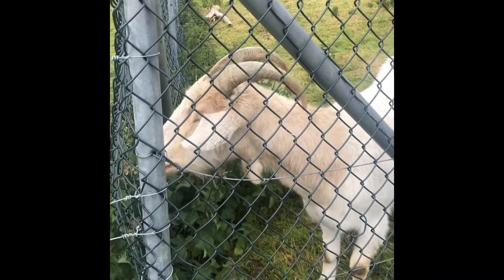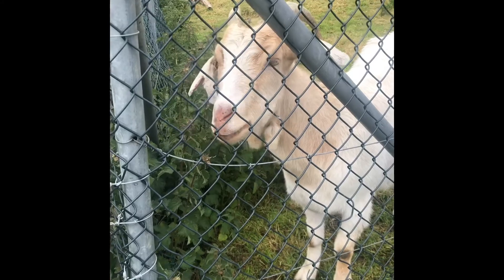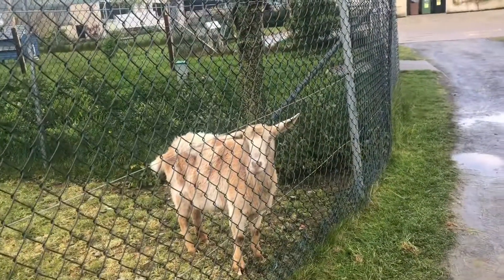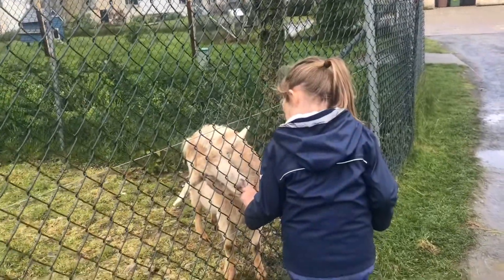The little girl is your friend, huh? Who thought it was a little girl who was giving him food? They're not supposed to give them food! This is the other goat, and this goat is being fed illegally!